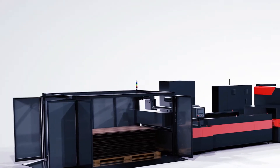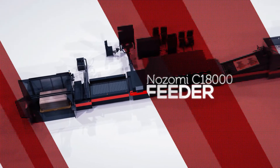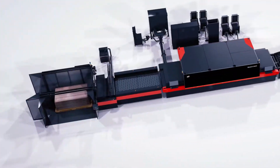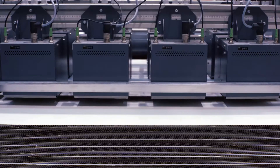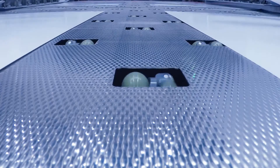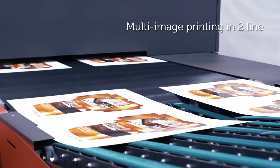It is a complete printing system that integrates feeding, printing and stacking. Equipped with an automated feeder, each board gets inspected, aligned and cleaned. It allows top and bottom feeding for maximum flexibility. Multi-image board printing is supported in two-line printing for maximum efficiency using the full width of the printer.